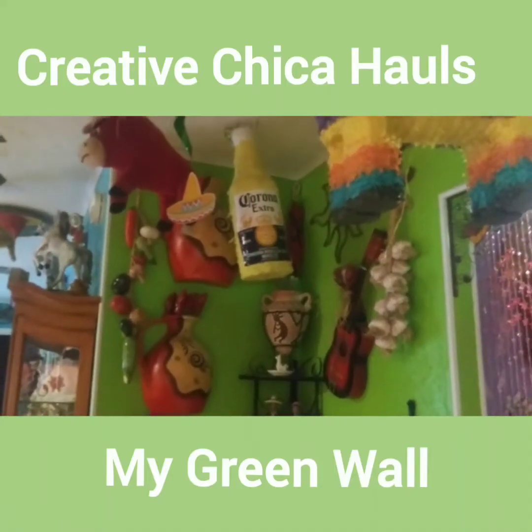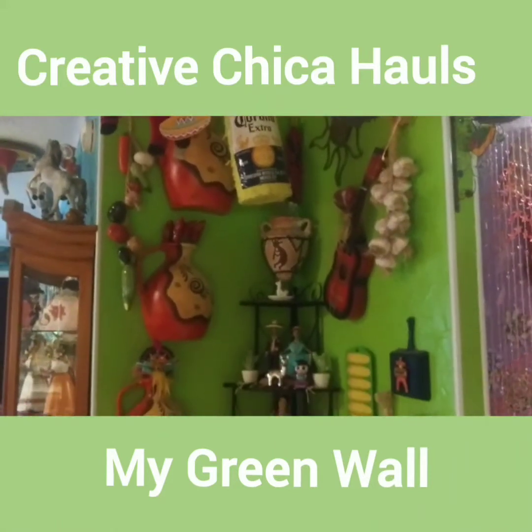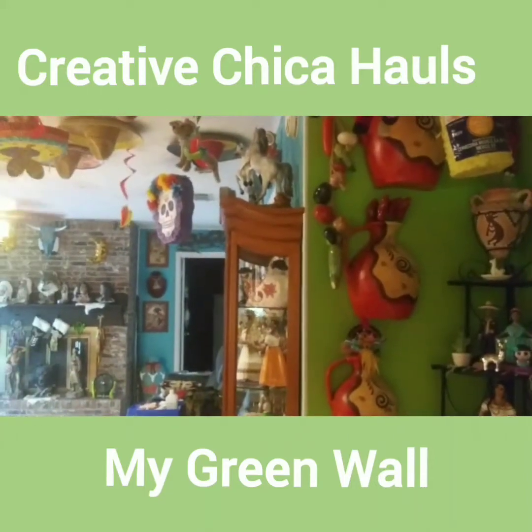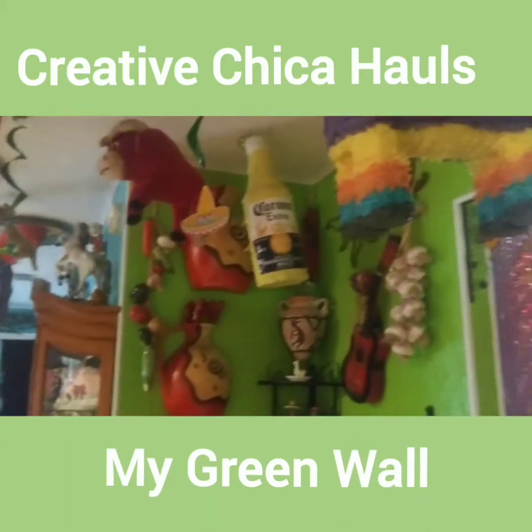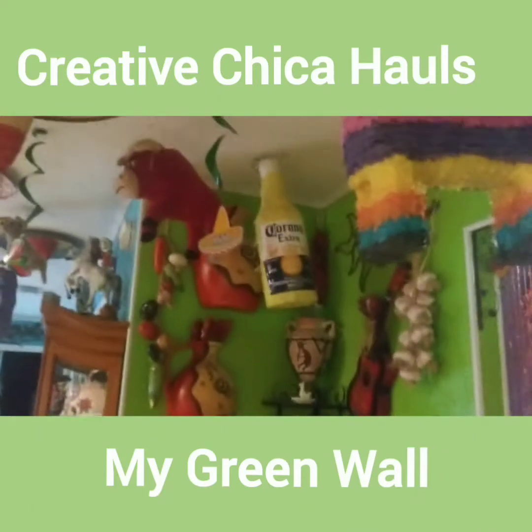Hey y'all. I got a request to videotape my green wall here. As you can see, it goes into there. It's just a tiny green wall, but I'll show you kind of like my ceiling in here in the kitchen and stuff.